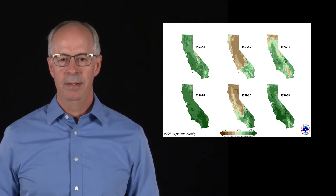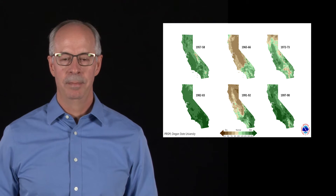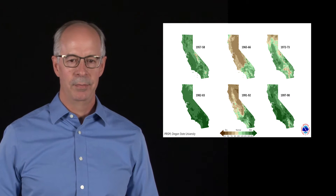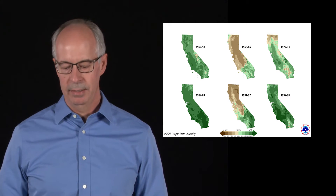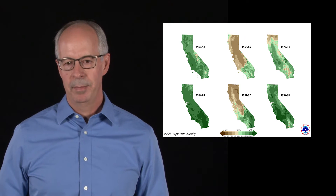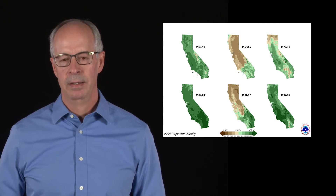However, a couple of these strong events in the middle show that some parts of the state — in fact two-thirds of the state — was actually below normal precipitation during those strong events. So not every El Niño is the same, and we won't have the very same result as we've seen in the past. Some could bring less precipitation across northern California, and that's fairly significant because those are some of the largest reservoirs and water supply resources for the state. If we don't have precipitation in those areas, that could be a negative for our strong El Niño.